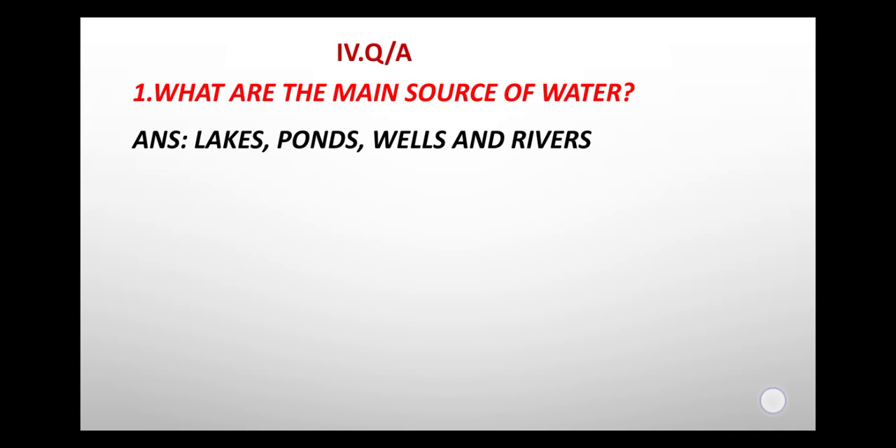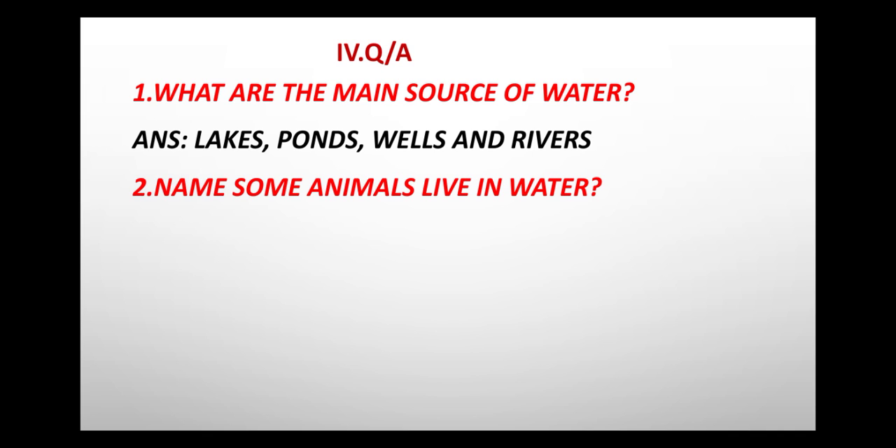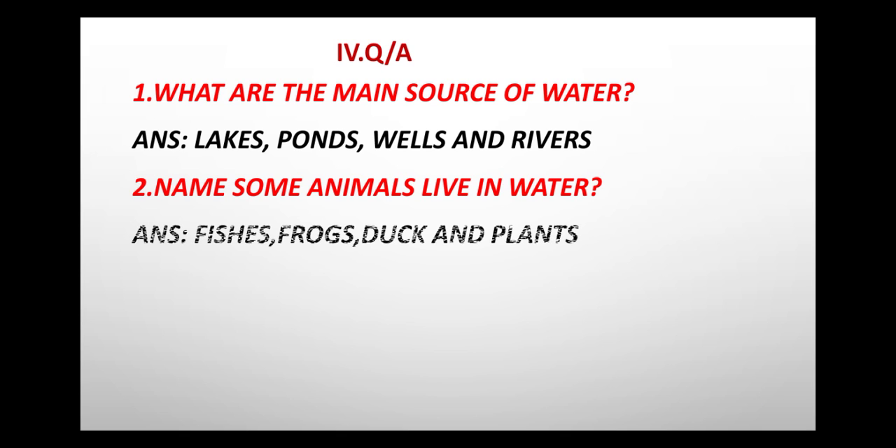Second question: Name some animals that live in water. Answer: Fishes, frogs, ducks and plants.